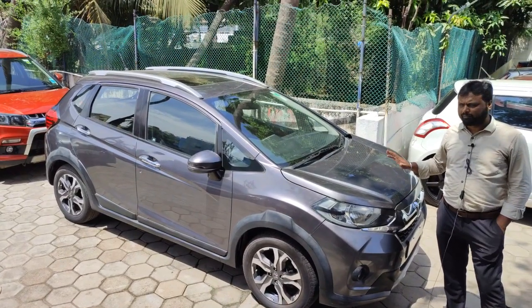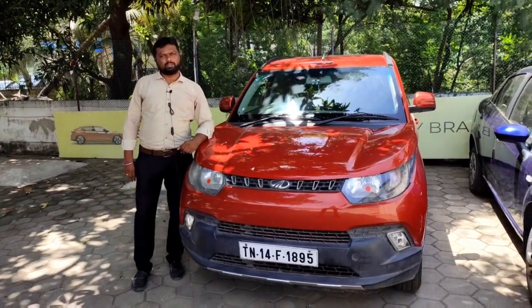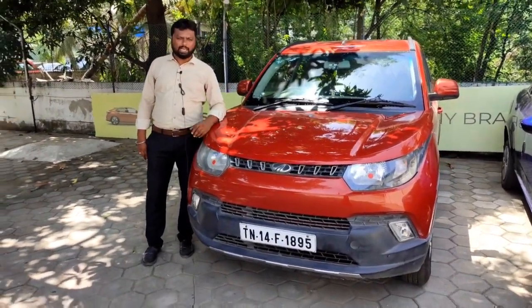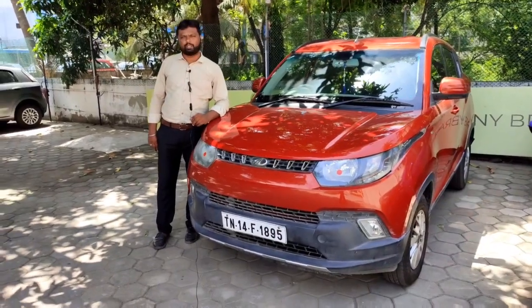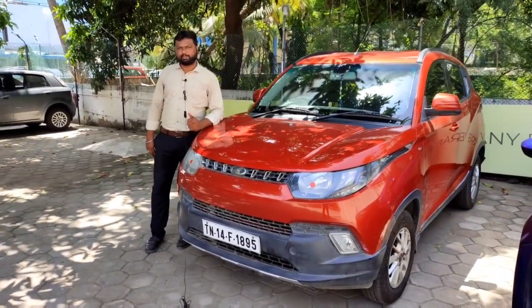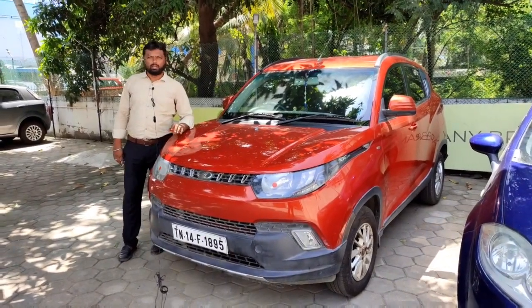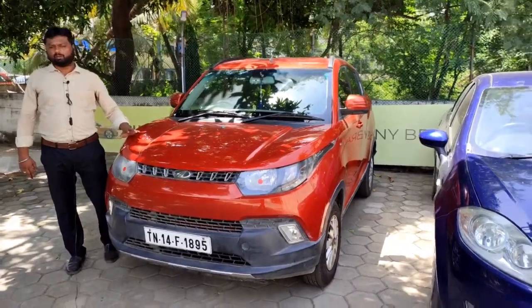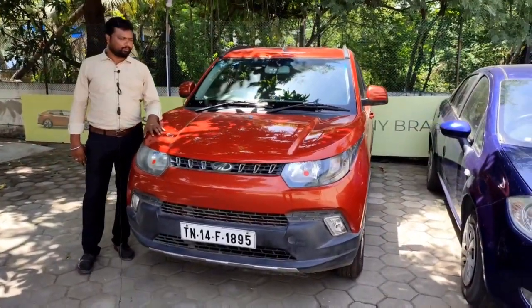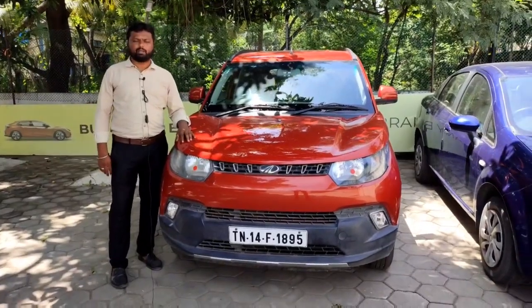We can offer this with a 2-year warranty. The 2016 model KV100 K8 diesel, top-end variant, second owner, has 65,000 km. The price is ₹4,25,000, with a 1-year warranty. Features include dual airbags and ABS. This vehicle is a 6-seater and a great option.